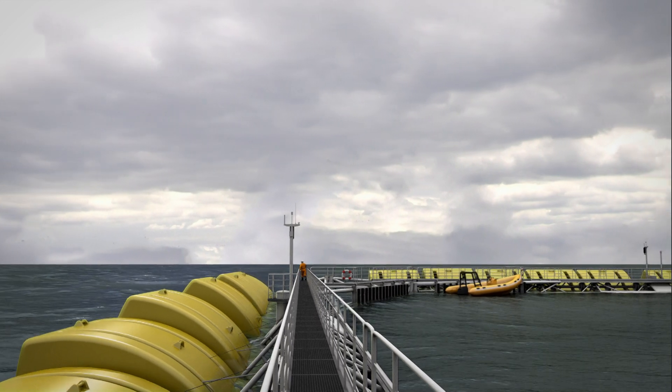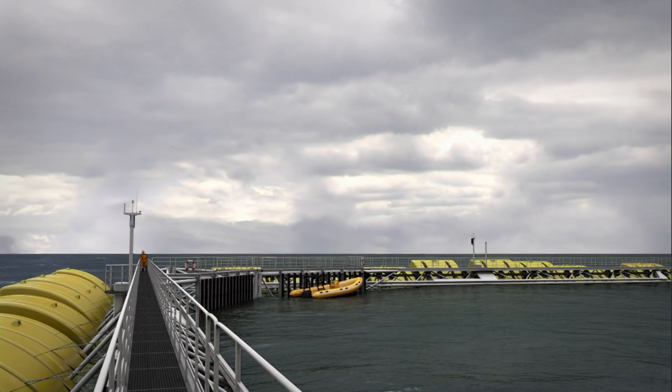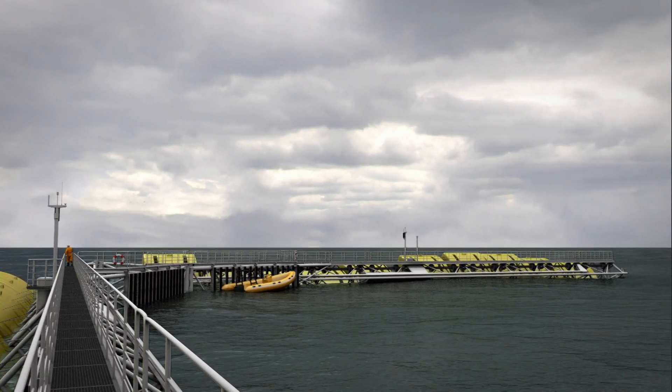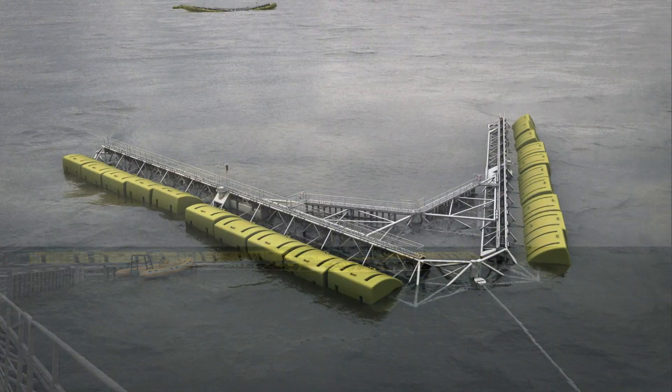Access to WebTOS is safe through the calm area behind the wave energy converter, since the energy is removed from the waves. Inspection and maintenance can be carried out in a wide range of weather conditions.